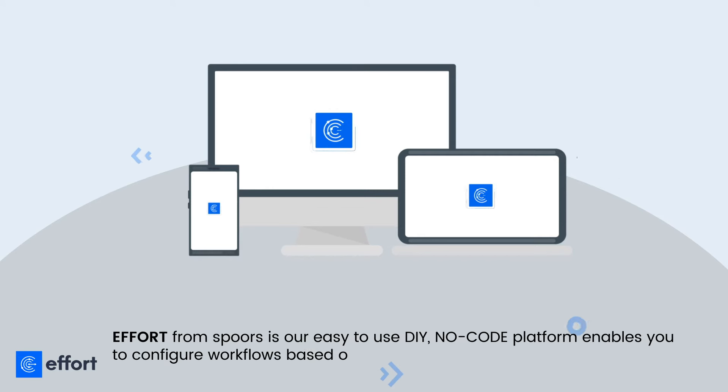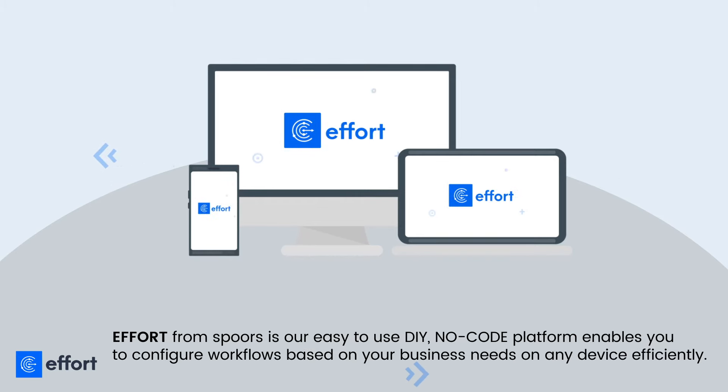Effort from Spores is our easy-to-use DIY, no-code platform that enables you to configure workflows based on your business needs on any device efficiently.